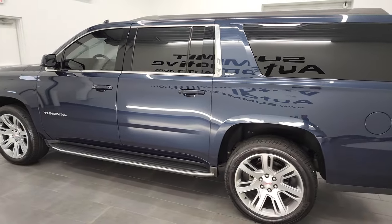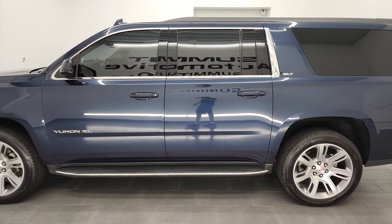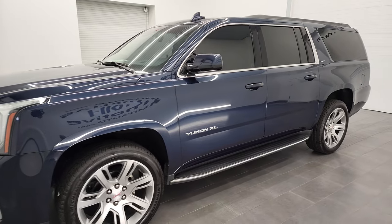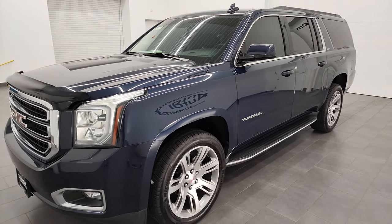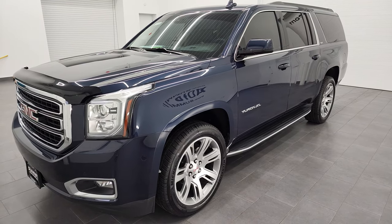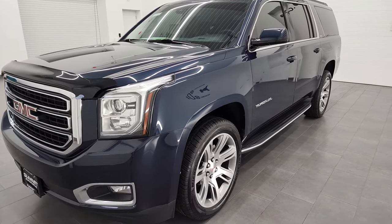This 2018 GMC Yukon XL has the 5.3 liter V8 gas engine. This vehicle has been fully safetyed and inspected by our service shop, has a fresh oil and filter change. All the fluids have been checked and topped off and it is 100% ready to go.